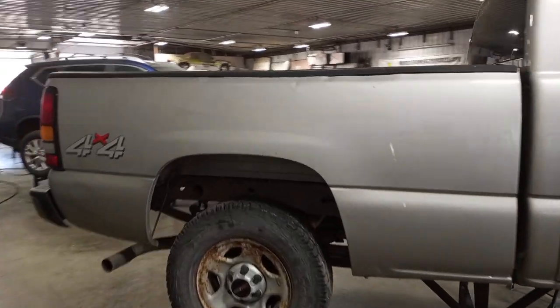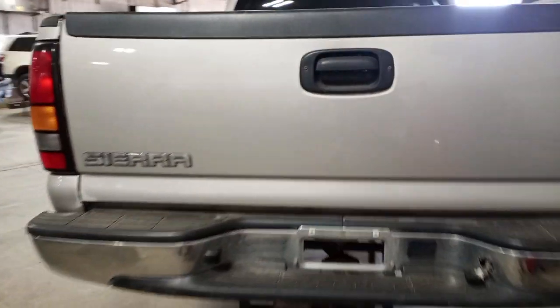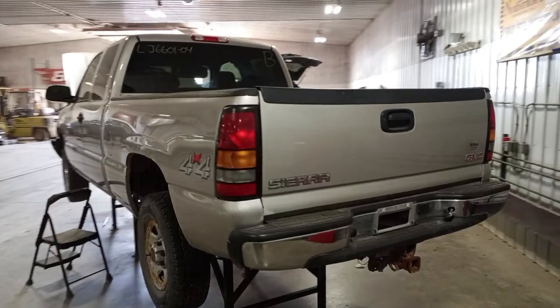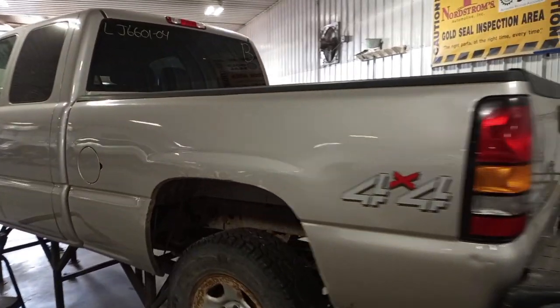This is an extended cab, six and a half foot box, steel wheels, tow package. It's just pretty rusty — some rust bubbles on both sides on the wheel arches.